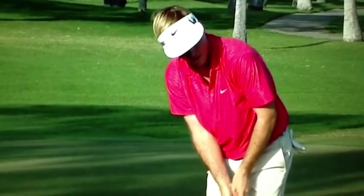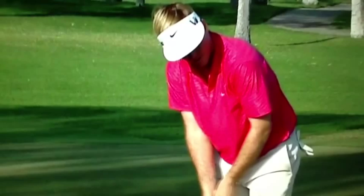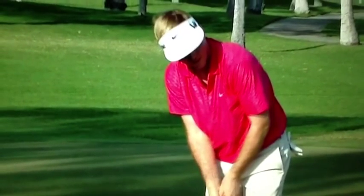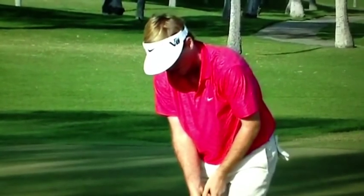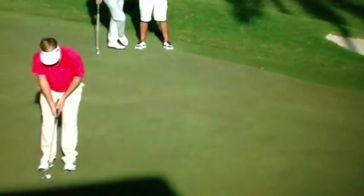As he's doing this, I want you to notice he's not looking straight down at the ball — he's looking at the cup. He's feeling the distance it's going to take to get that ball to the cup. Now he's going to step in and take one last look at the cup.